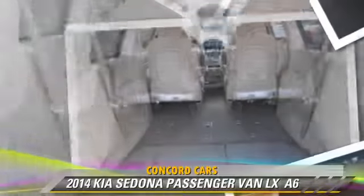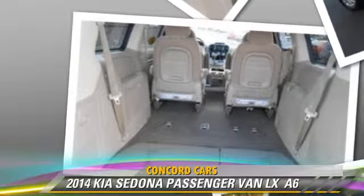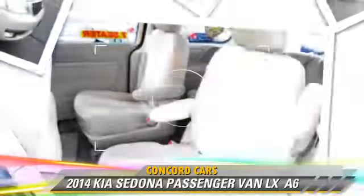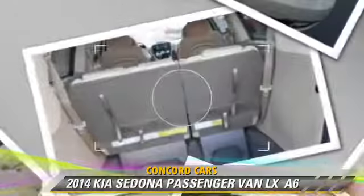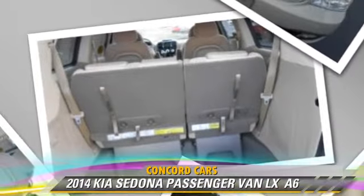Comfort and convenience features include a CD player with MP3, satellite radio, third-row seating, and a third door. Give us a call to schedule your test drive today.